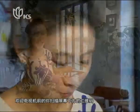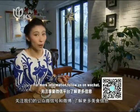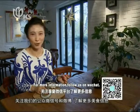You're always welcome to scan the QR code on the screen to follow us on Weibo and WeChat and to know more about good food and culinary culture. Bye for now.